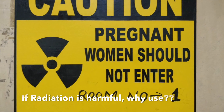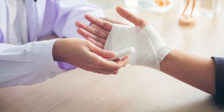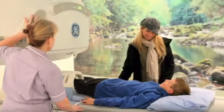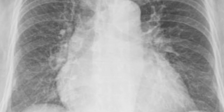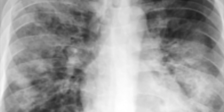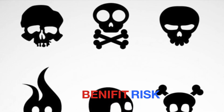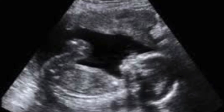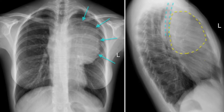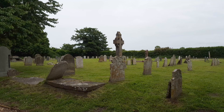If radiation is so harmful, why should I undergo CT scan or x-rays? We doctors and radiation experts do not let you undergo unnecessary investigations when not required. Most diseases in your chest, abdomen, and bones can only be diagnosed with the help of an x-ray or CT scan. The benefit to the patient versus the risks of radiation is always evaluated by the clinician and the radiologist. If the investigation is deemed unnecessary, it is not performed. If it is deemed necessary, skipping it could increase morbidity and even death.